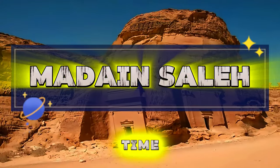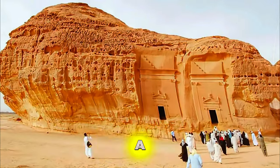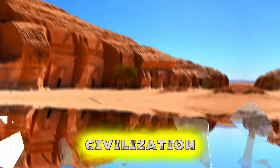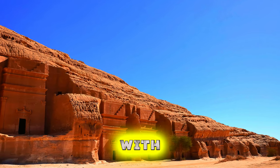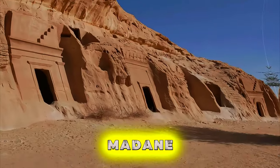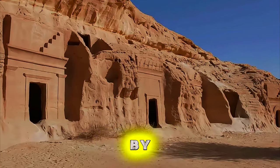Madain Salat. Step back in time at Madain Salat, an ancient archaeological site located in the Al-Ula region. Explore a vast necropolis of intricately carved tombs, temples, and rock-cut facades dating back to the Nabataean civilization. Marvel at the richly decorated sandstone structures, adorned with intricate carvings, inscriptions, and bas-reliefs that offer insights into the kingdom's ancient history and culture. Madain Salat is a UNESCO World Heritage Site and a must-visit destination for anyone fascinated by ancient civilizations.